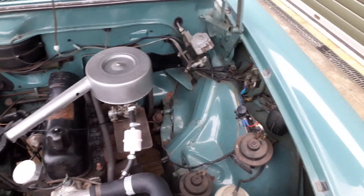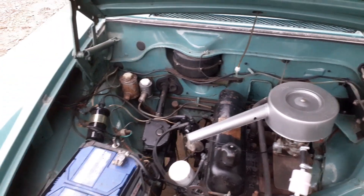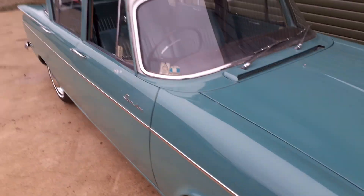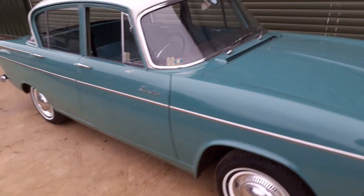The engine bay is all good, nice and solid, no signs of rot anywhere. It's just had a new or at least reconditioned clutch master cylinder.